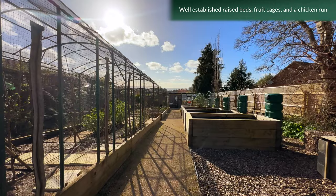To the rear of the garden are a number of well-established raised beds, fruit cages and a chicken run.